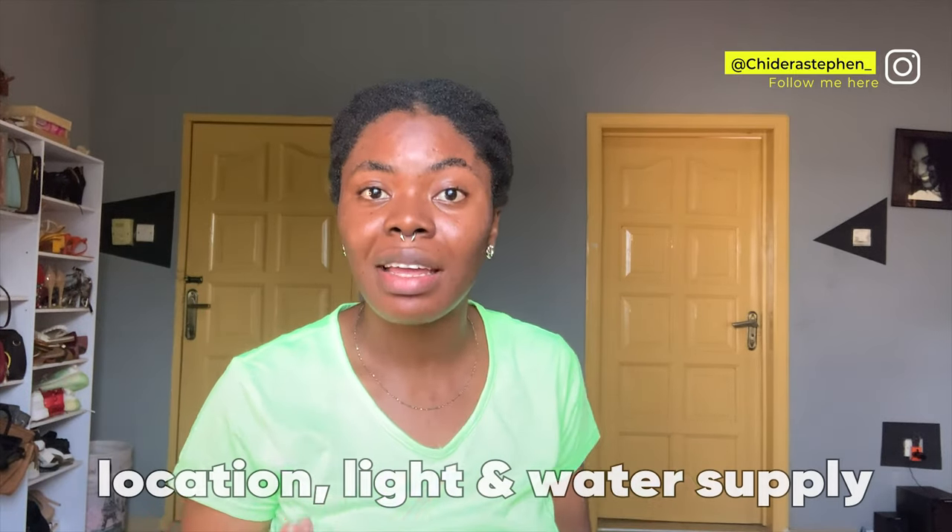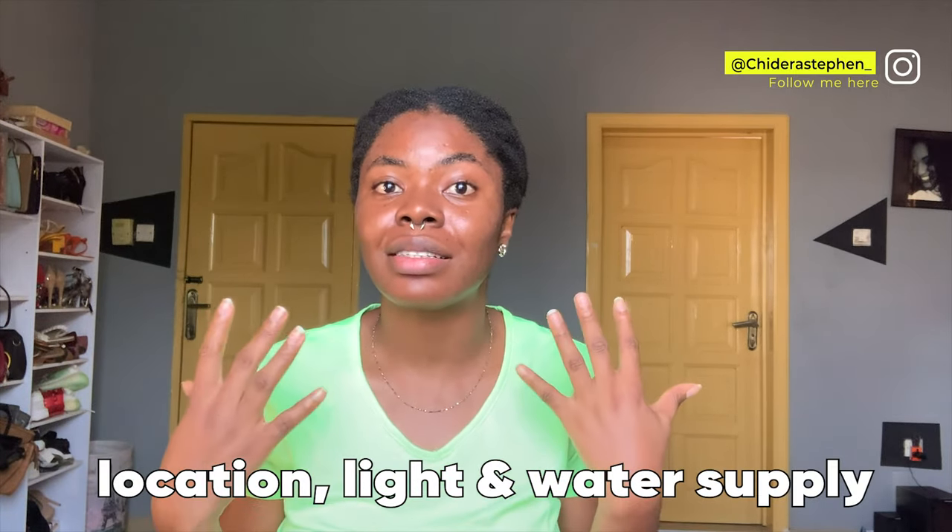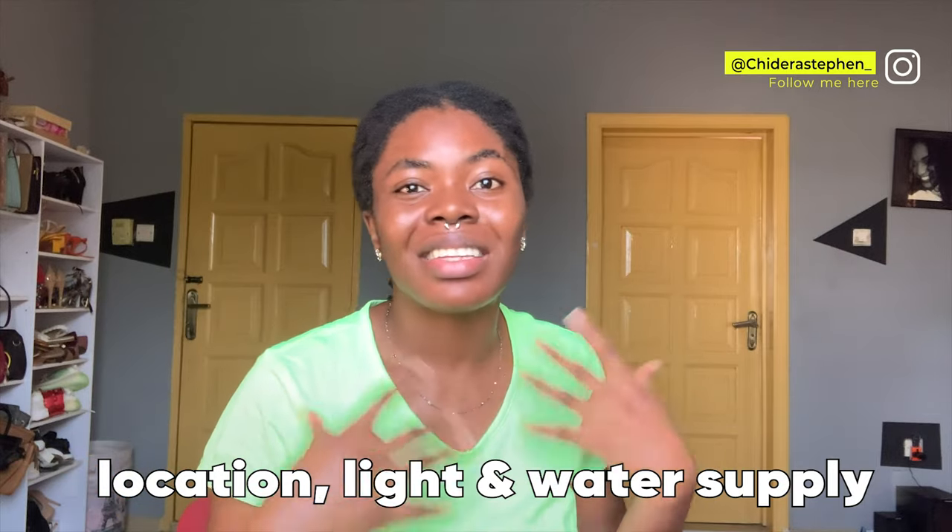The first thing you want to consider when you are moving to Ghana is where you want to stay — that's the location. You have to consider the apartment: do they have lights? There's usually always lights here. Then you have to consider water.